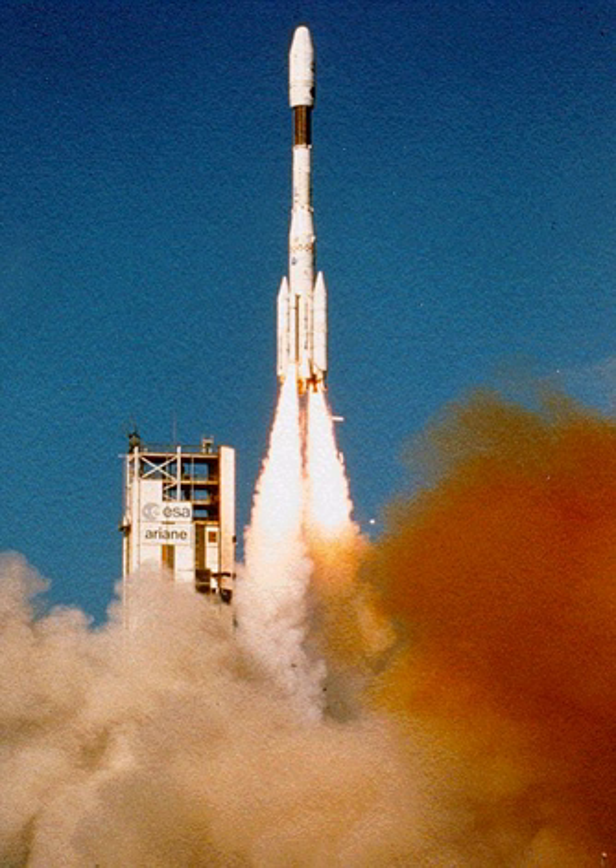As an example of the payload increase that boosters provide, the basic Ariane 40 model without boosters could launch around 2,175 kg into geostationary transfer orbit, while the 44L configuration could launch 4,790 kg to the same orbit with four liquid boosters added.